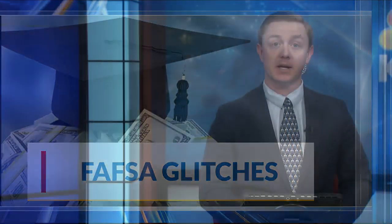Filling out a free application for federal student aid — it's the main way many families pay for college. Unfortunately, changes to the form and delay after delay have created a huge and complicated mess. KETK's Ashlyn Anderson spoke to a family that's trying to sort it all out.